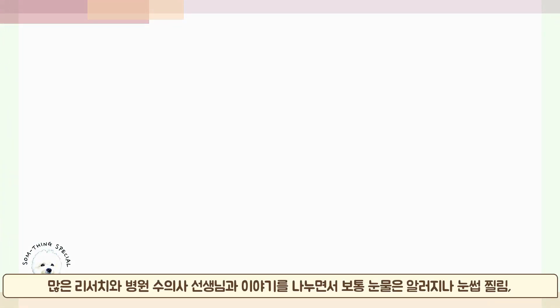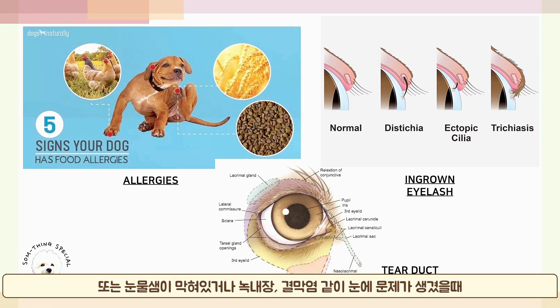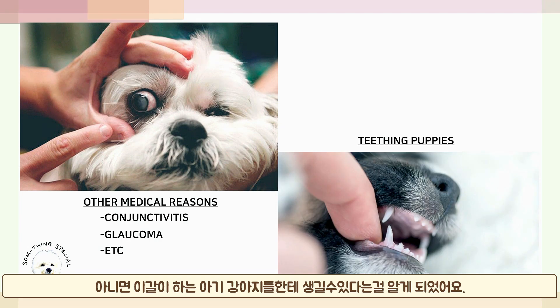After research and talking to the vet I work with, I've learned that the main causes for tears include allergies, ingrown eyelashes, tear duct blockage, and some other medical problems such as glaucoma or conjunctivitis, and teething in puppies.